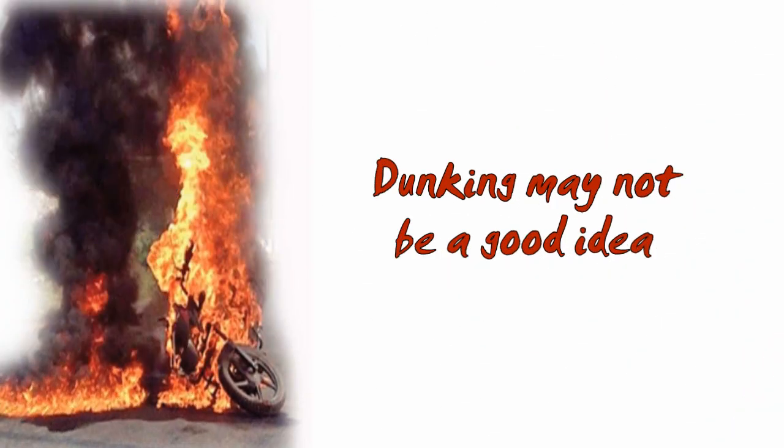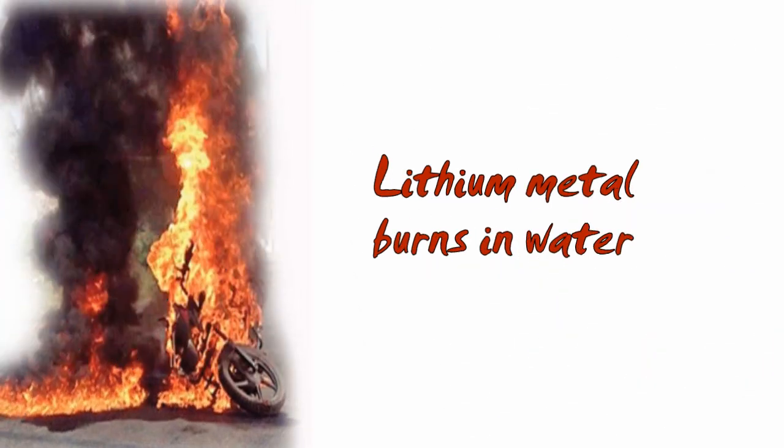One source tells me that a sure way to put it out is to submerge the battery in a large container filled with water. I don't know what would happen once it's cooled down and taken out — is there a possibility it might catch fire again? If so, it would be safer to call the fire department and have them deal with it. Another argument against dunking the battery is that when pure lithium metal is in contact with water, it catches fire — the oxygen in the H₂O feeds the combustion of the metal.